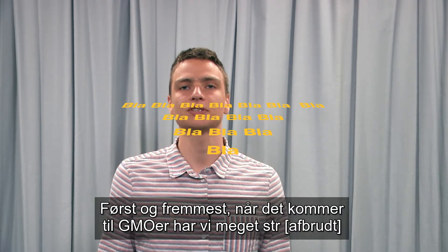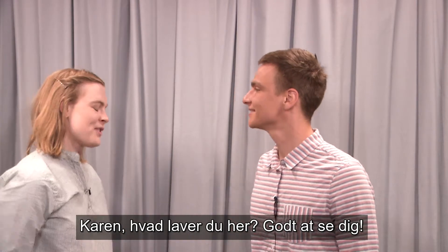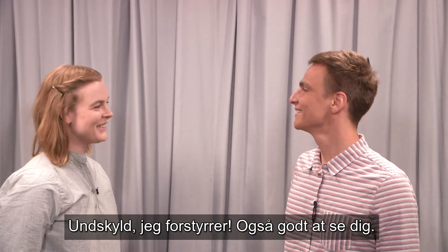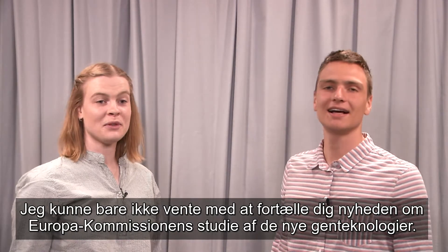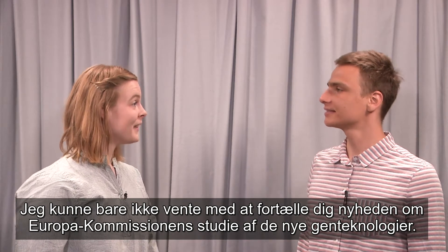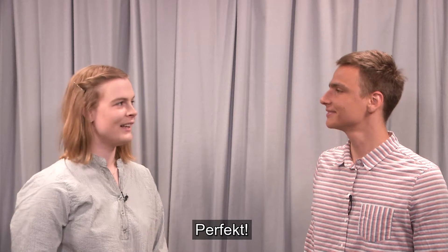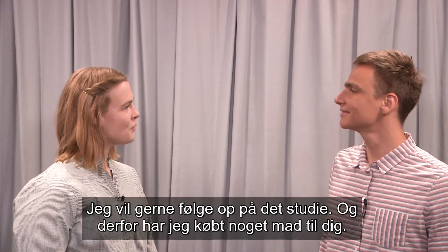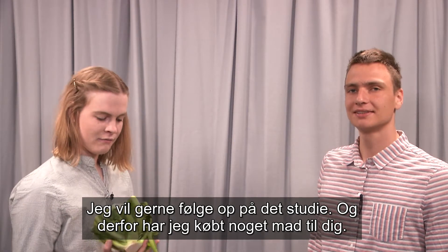First of all, when it comes to GMOs, we have very— Karl! What are you doing here? Sorry to interrupt you. Good to see you too. I just couldn't wait to inform you about the new study that's been released from the European Commission on the new genome technologies. That fits right well, I was just talking about genome editing. Perfect. I just wanted to follow up on that study, and in that regard, I have bought you some food.